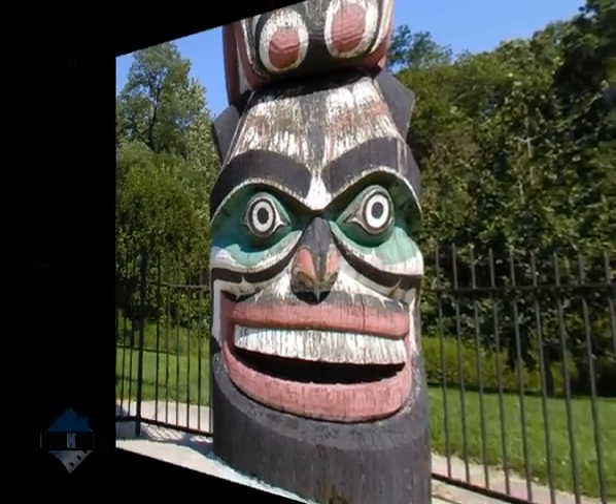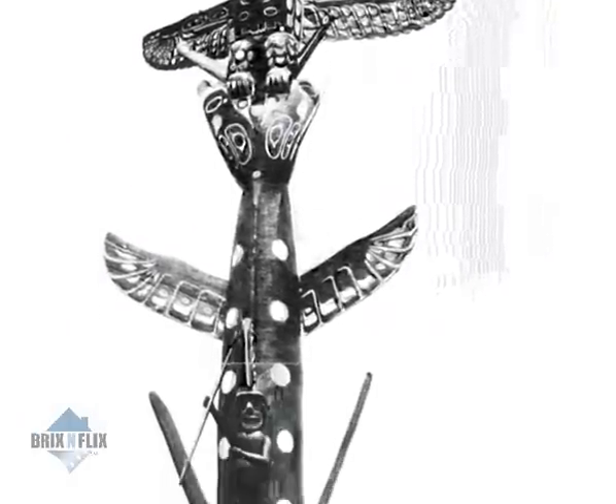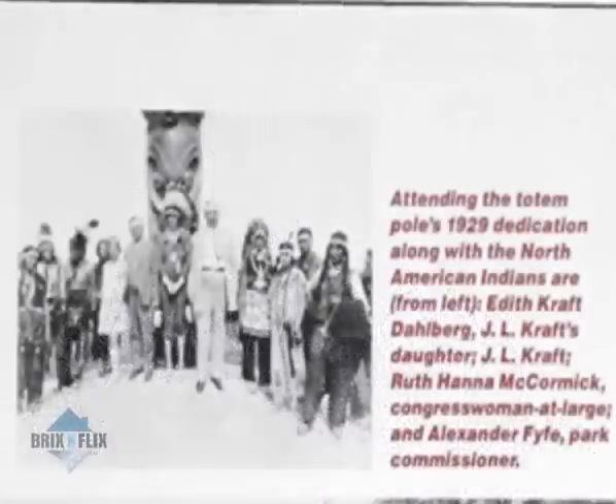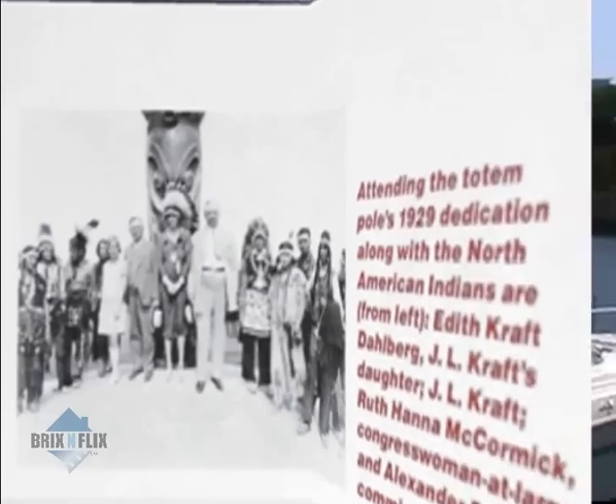Mr. Kraft arranged to ship the Kwamarola's totem pole to Chicago by rail, and in June of 1925, the huge carving was installed as his gift to the Chicago Park District, and dedicated to Chicago's school children — a reminder, perhaps, of Chicago's history with Native Americans.